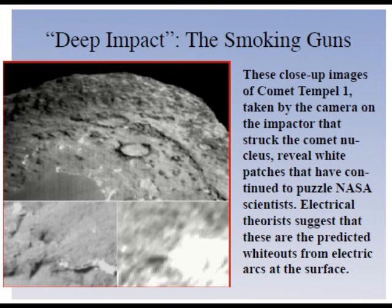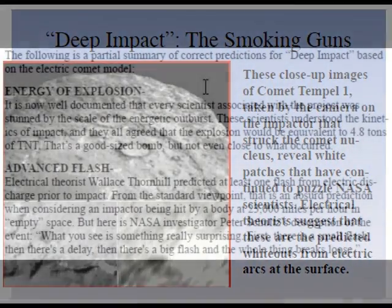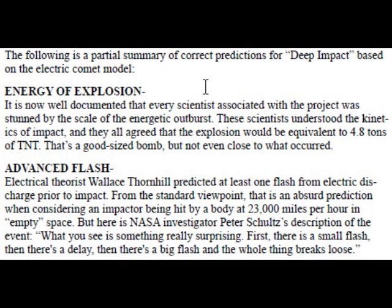The following is a partial summary of correct predictions for Deep Impact based on the electric comet model. Regarding energy of explosion: every scientist associated with the project was stunned by the scale of the energetic outburst. These scientists understood the kinetics of impact and all agreed the explosion would be equivalent to 4.8 tons of TNT — a good-sized bomb, but not even close to what occurred. Regarding the advance flash: electrical theorist Wallace Thornhill predicted at least one flash from electric discharge prior to impact. NASA investigator Peter Schultz described the event: "What you see is something really surprising. First there is a small flash, then there's a delay, then there's a big flash and the whole thing breaks loose."